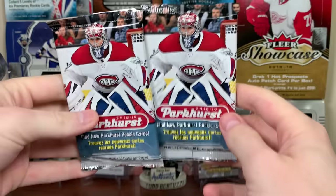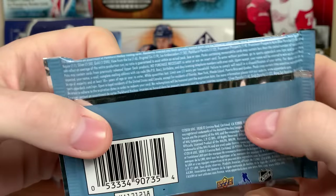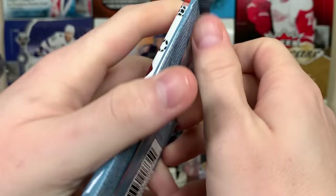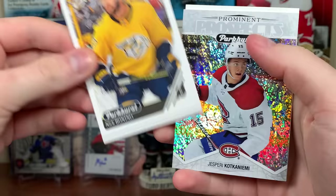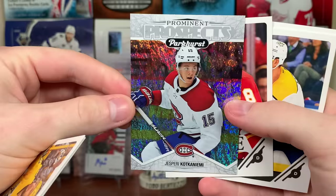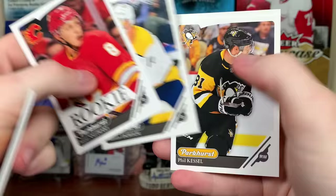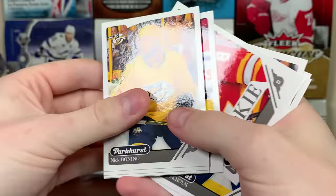There's Score. Let's do some Parkhurst 18-19. These are cheap packs - what are the auto odds on here? 1 in 480. That's tough. Looks like we got a Prominent Prospects - it's not going to be an auto. Jesperi Kotkaniemi, Prominent Prospects. That's not bad at all. The Valimaki rookie. Bunch of sticker cards.